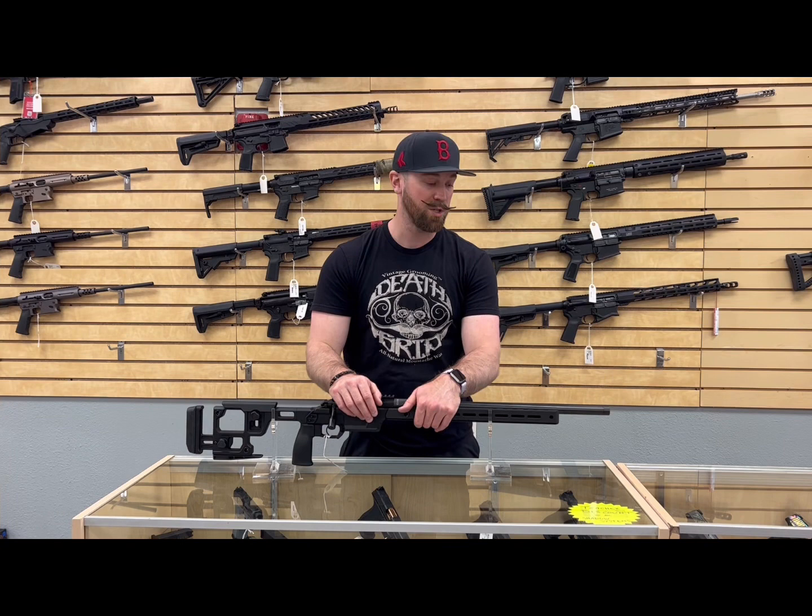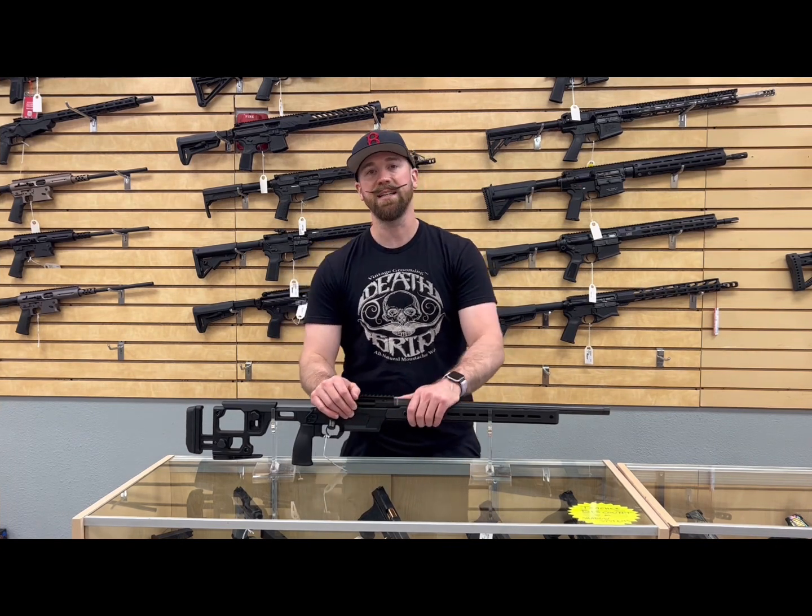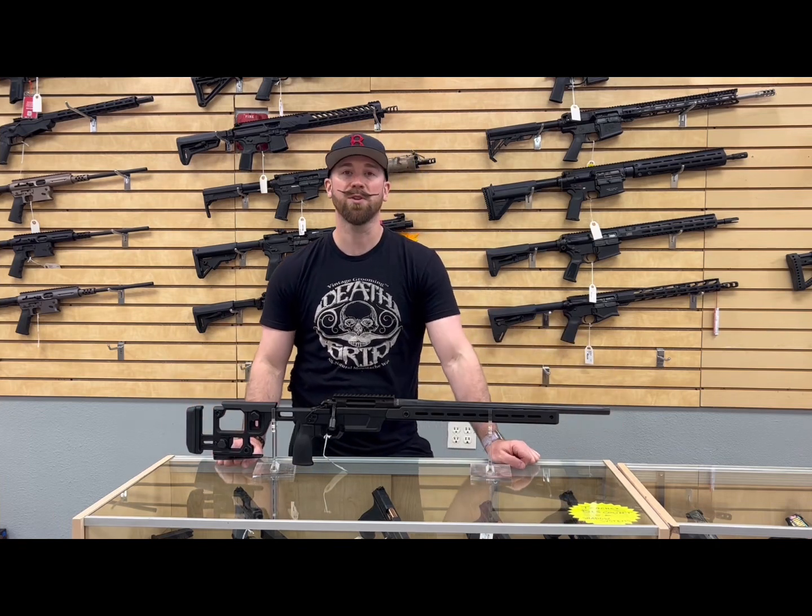In the future they are going to put it up into some of the more distant shooting rounds even further than that as well. This particular rifle is at $1,900. Come see us for the new Aero Precision Solas.